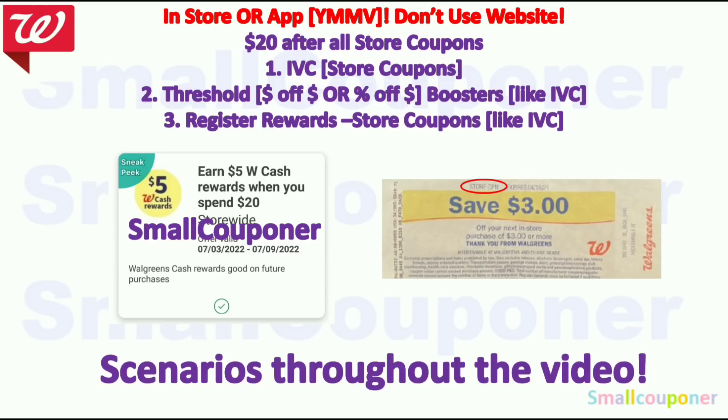I received a digital spend booster for the week of July 3rd through July 9th: it's a Spend $20, get $5 Walgreens cash. You can use this in-store, but on the app your mileage may vary. In-store or on the app, it should count the $20 after store coupons but before manufacturer coupons. Do not use the website because it counts the $20 after all store and manufacturer coupons. I recommend doing it in-store to be safest.